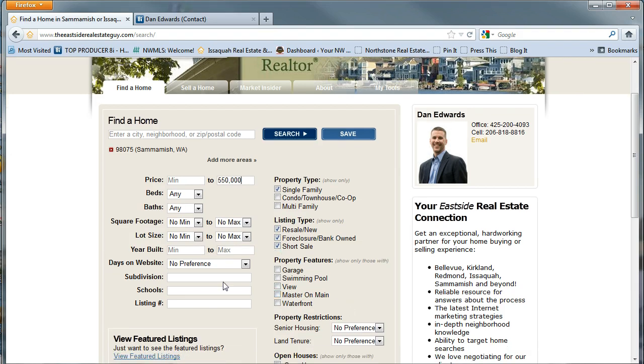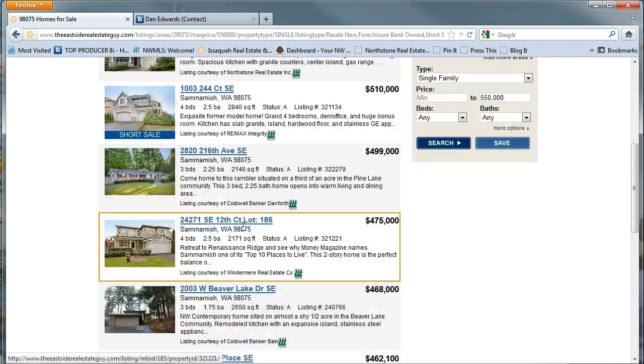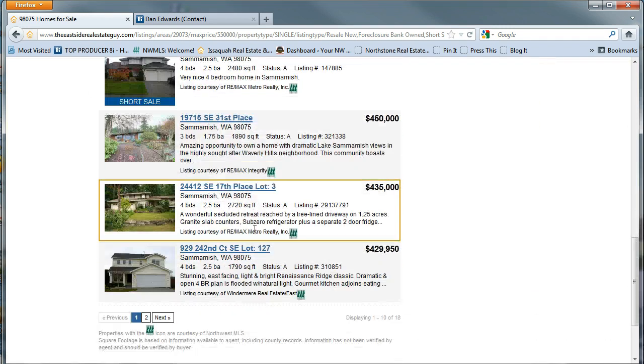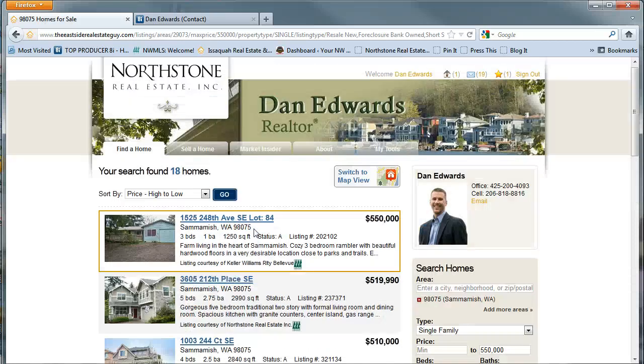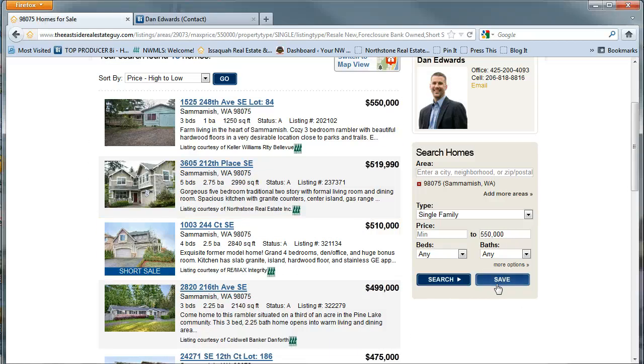You can get rid of any or keep all of them, doesn't matter. You can actually go down by subdivision and do your search. I didn't put any narrow subdivision on there, but as you search, here are the results of the properties.